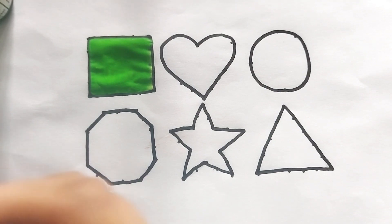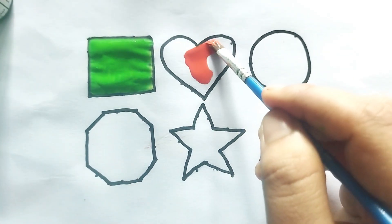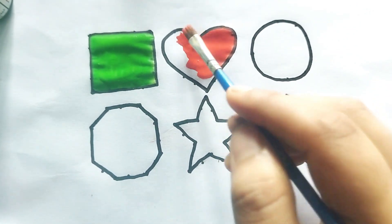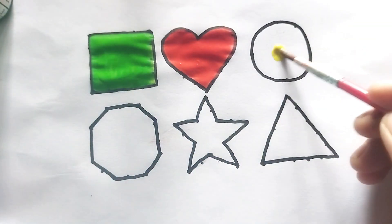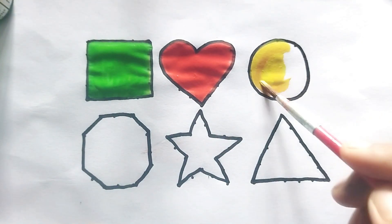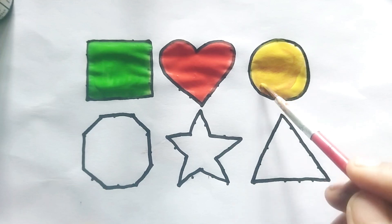This is an orange color heart shape. Wow, so beautiful shape! This is a yellow color circle. Wow, so beautiful shape, kids!